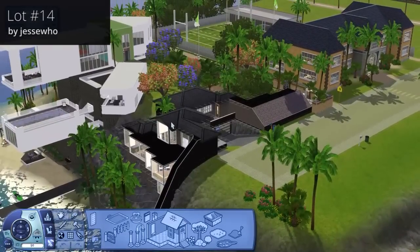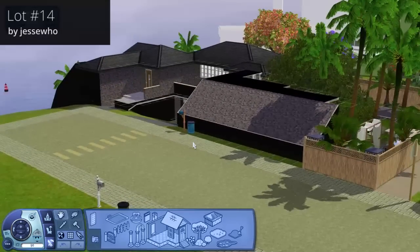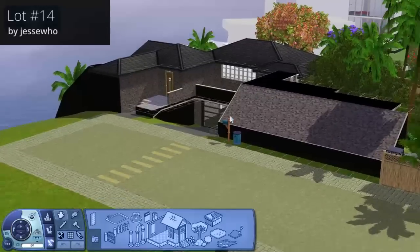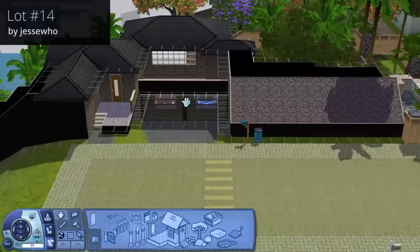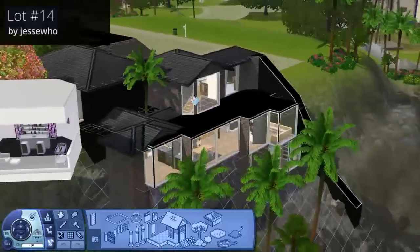Next door is Lunar Precipice — I presume it's supposed to be Precipice, which means steep cliff. A little bit of a typo in the title, but we'll forgive them because it's an awesome lot. This is by Jesse Who. It's a cool, somewhat inconspicuous lot from the street — just a big angled area with a sort of sunken garage and inconspicuous entrance, and then you get to the real business area of the lot.